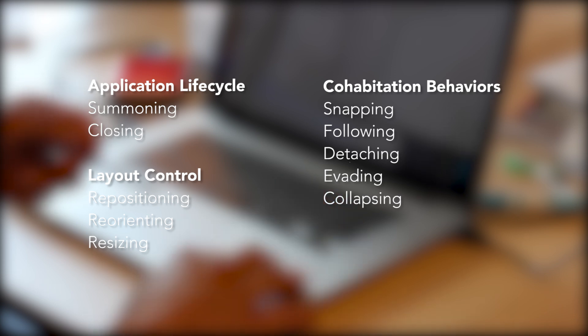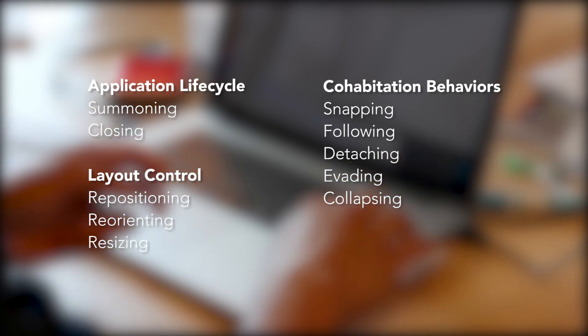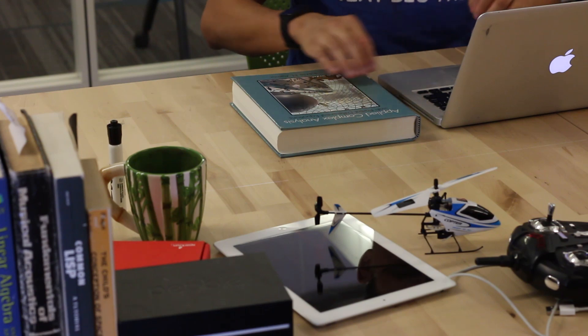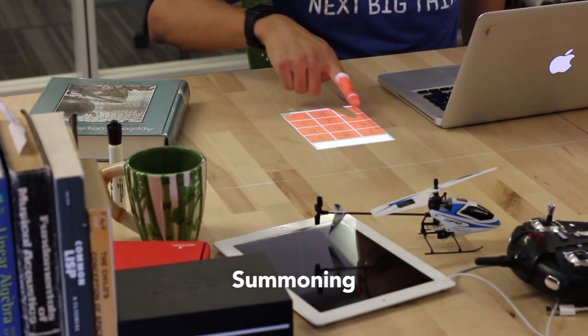From our study, we developed a list of 10 interactive behaviors that desk-bound digital applications should employ to successfully and synergistically cohabit work surfaces with physical artifacts. To start with, users must have a mechanism for launching interactive functions, taking into account available proximate surface area.